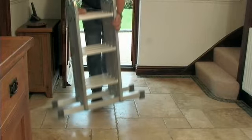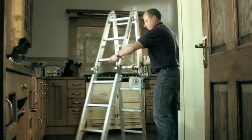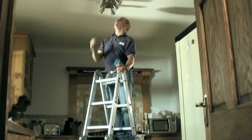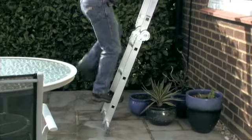Whatever job needs doing, the Abru 10-way combination ladder will help you do it. If you want a step ladder, you've got it. If you want a full-height 3.38 meter ladder, you've got it.